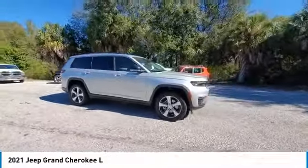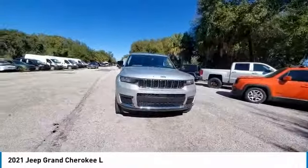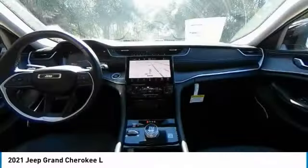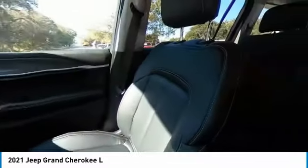This vehicle has less than 100 miles. Here are some of this vehicle's great options: electronic stability control, heated mirrors, alloy wheels, power lift gate, brake assist, traction control, remote keyless entry, fog lights, speed control, four-wheel disc brakes.